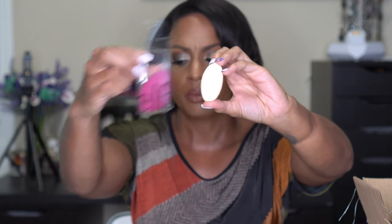Also from Target — I have raved about the ELF Camo Concealer forever, so when I was in the store I saw they have a Camo Concealer Sponge specifically designed for it. It's smaller than a normal beauty blender, so you can see the size difference. It'll be great for fitting under your eye to blend out concealer. These are super cheap — less than five dollars — so I just wanted to try a different option.